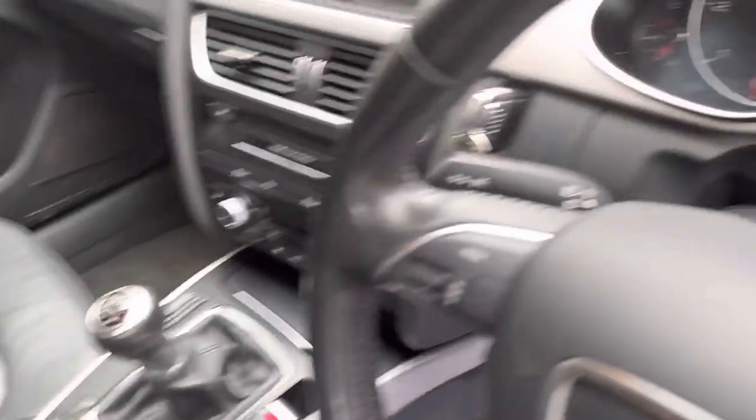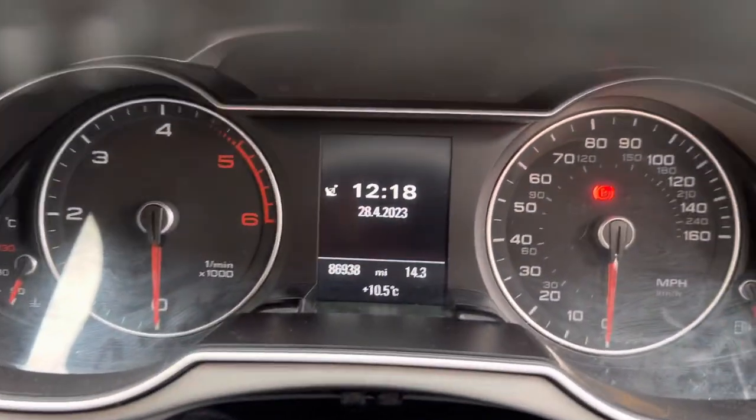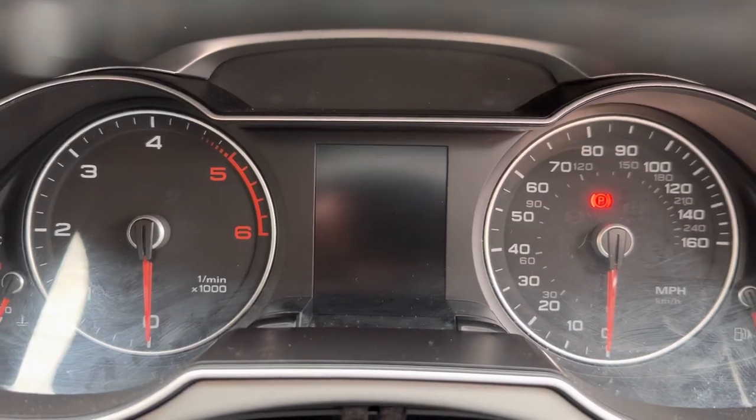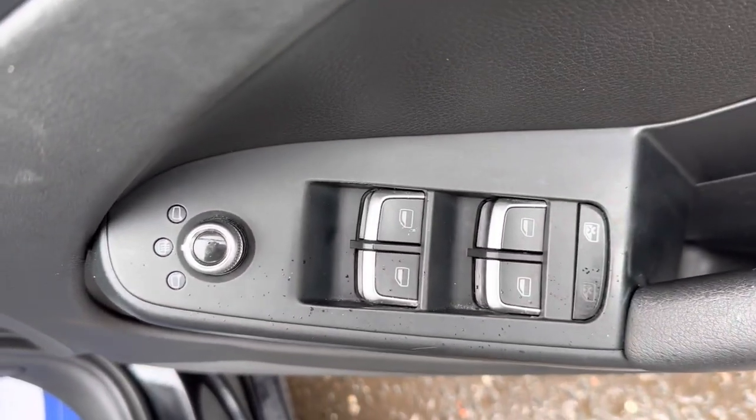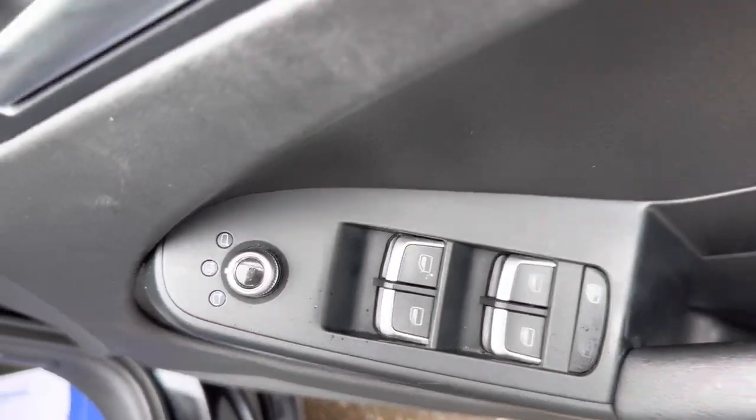We've got the slidable armrest and cup holders there as well. You can just see a shot of the mileage there — 86,938 — and we've got electric windows and electric mirrors, and the mirrors are heated as well.